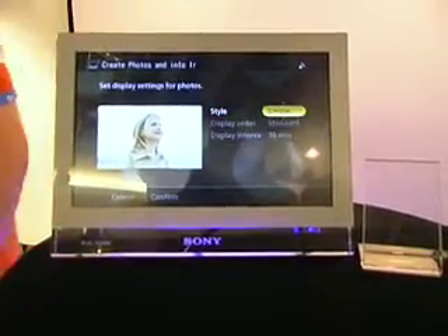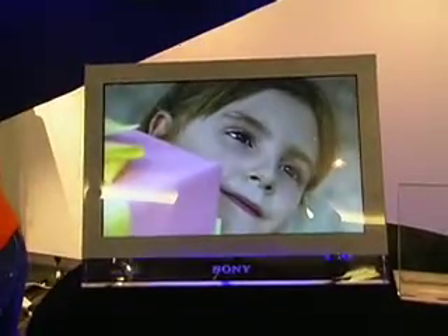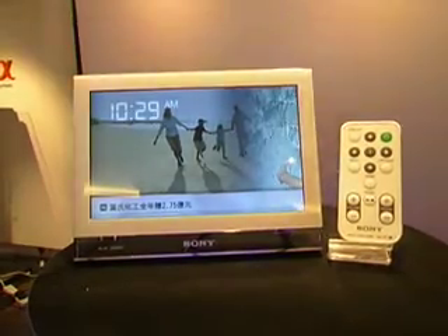Sony has also taken a small step toward adding social media functions. Users can add up to four friends who are also using Google photo albums, and you'll be alerted when your friends post new photos. But in this Facebook era, you're likely going to have more than four friends you'll want to keep in touch with.